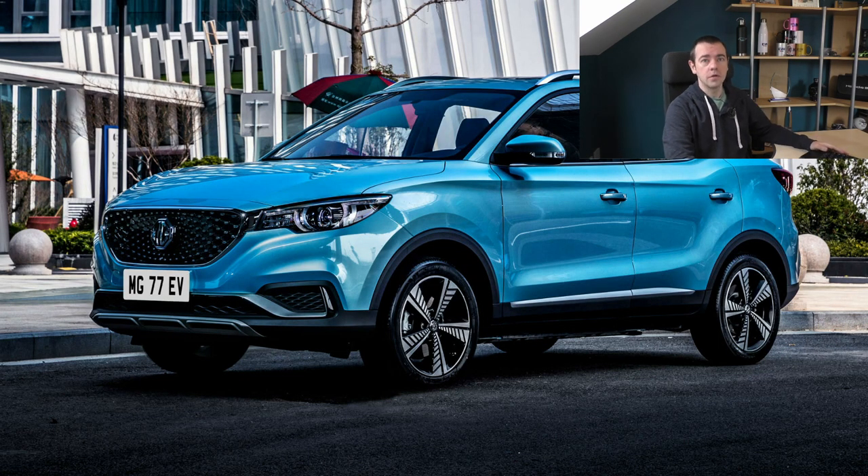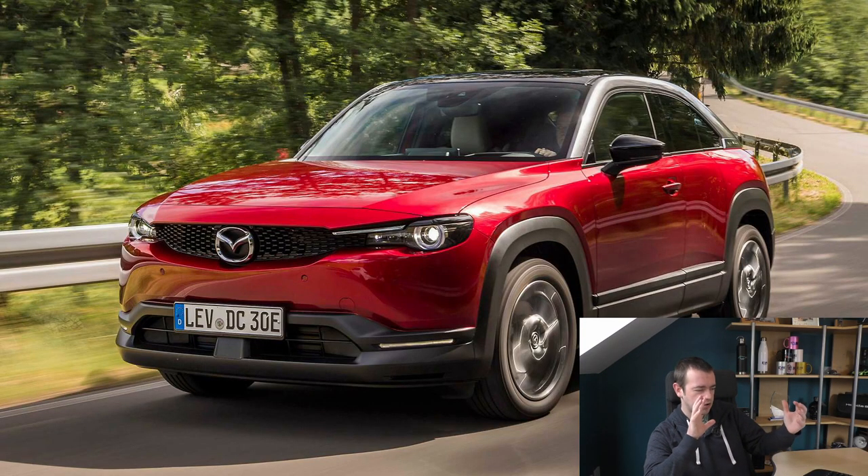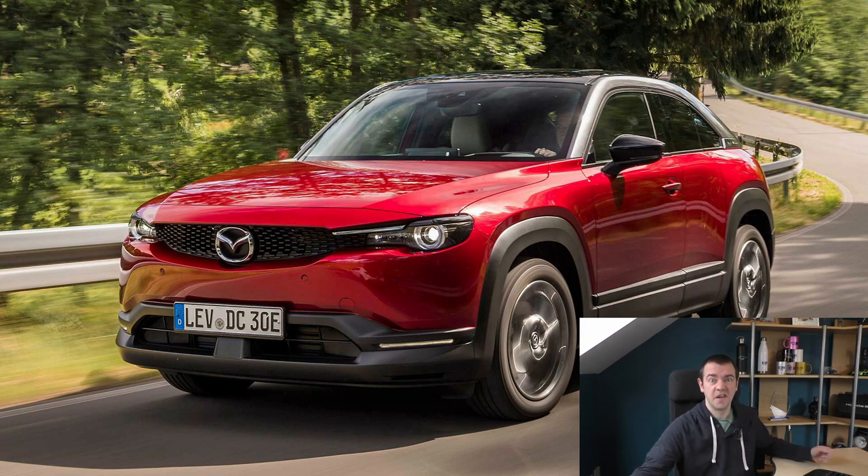The MG ZS EV - 25,500 grand, although discounts are available if you look. Roughly 140 miles of real-world range. I can't rate this highly enough - it's not the best car in the world but there is nothing close to it in terms of price, size, and practicality in the electric car world. Now a car I've just received an invite to the launch for in March - about 25,500 grand, roughly 110 miles of real-world range - it's the Mazda MX-30. They've tried to get it at a good price rather than giving it loads of range, so you're paying for the badge rather than the battery.